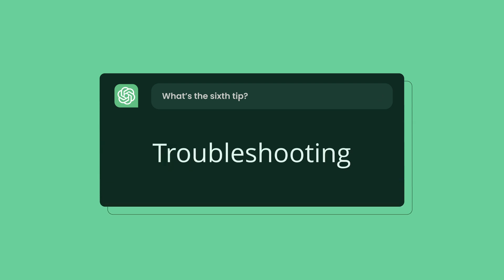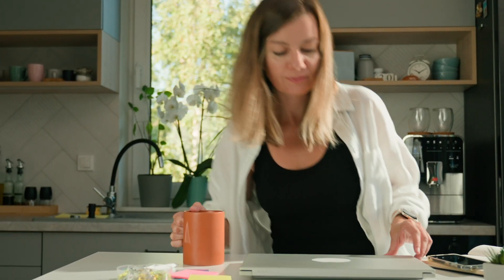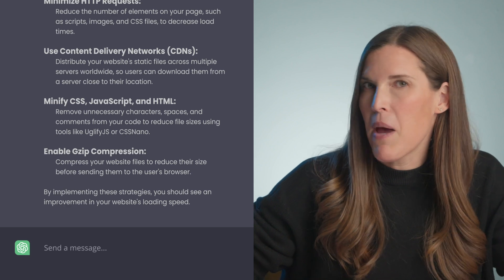ChatGPT hack number six: troubleshooting. There's little worse than starting your day only to have something not work — the printer, the internet, your website. So if you don't have an IT department to call for troubleshooting, ChatGPT is probably who you call, because it probably has an answer. Picture this: you just got your coffee and sit down at your computer when you get an urgent message saying your website is loading super slowly — painfully slow. You would start by watching a video on how to speed up your website, but let's also see how ChatGPT can help. You ask it: 'My website is loading slowly — what can I do?' ChatGPT snaps back with a thorough list of reasons why your website might be taking forever to load.